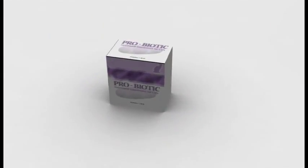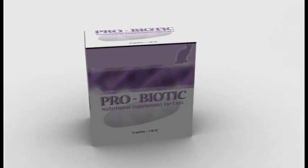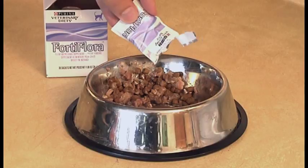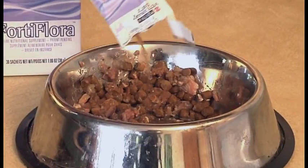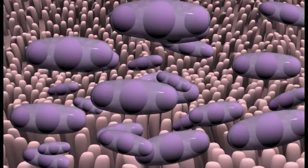To prevent antibiotic-induced diarrhea before it occurs, your veterinarian may recommend your cat be placed on a probiotic supplement. Starting probiotics, either before or during a course of antibiotics, can help maintain a healthy balance of microflora in the intestine, reducing the risk of diarrhea.